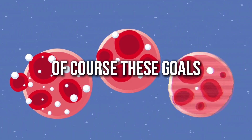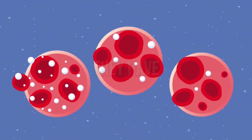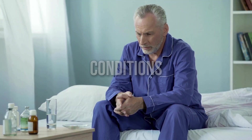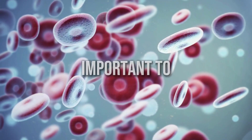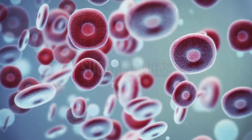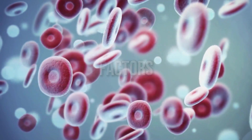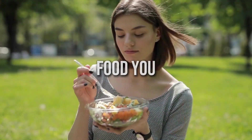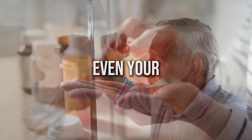Of course, these goals can vary depending on the individual, their age, the type of diabetes they have, and any other health conditions they may be managing. It's really important to understand that these blood sugar ranges aren't set in stone. They can be influenced by a variety of factors including the type of food you eat, your physical activity levels, your stress levels, and even your medications.